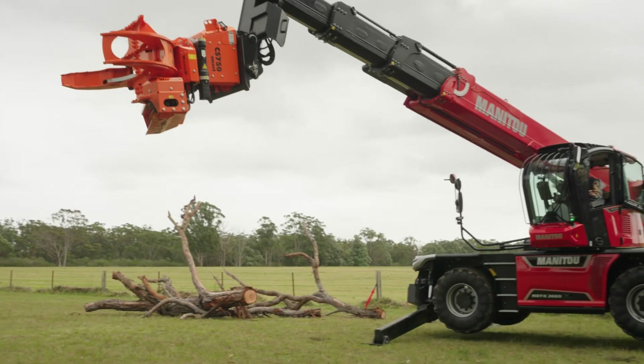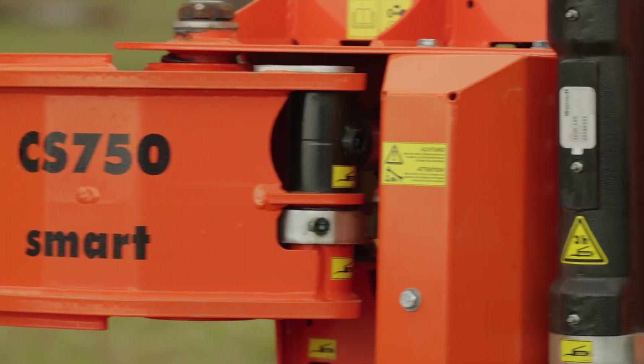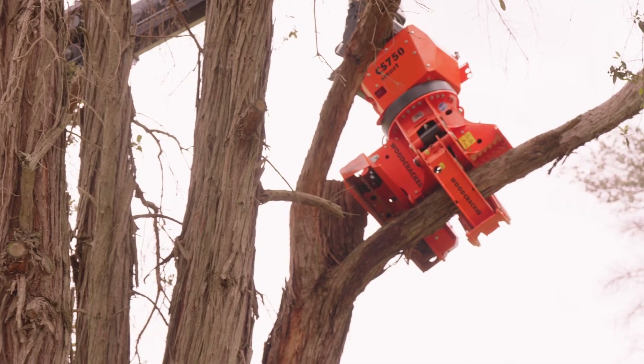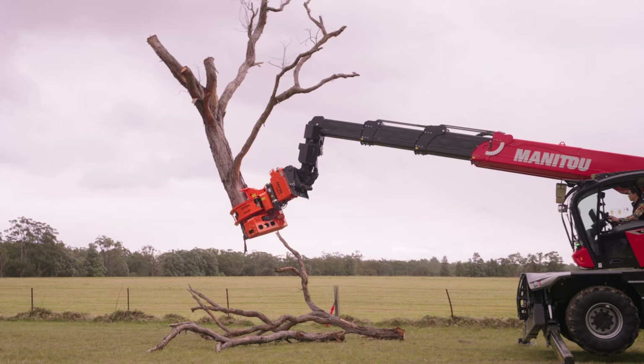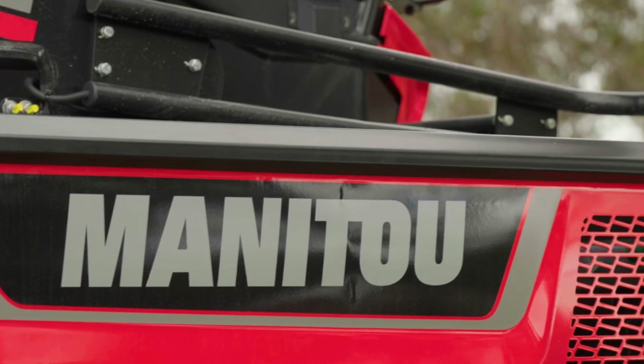There's a new range of machines that we introduced into the construction market. Now, obviously with this great solution from the factory, it's a homologated solution — so fully integrated. Not just simply taking an attachment and marrying it together; it's been done by the factory, so it's a really strong solution. And obviously supported by our good friends at the Forestry Centre and the Manitou dealer network across Australia.